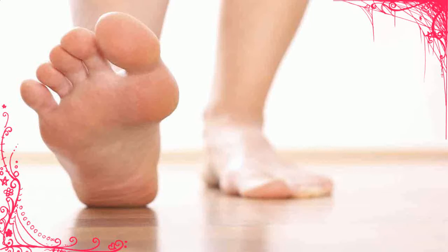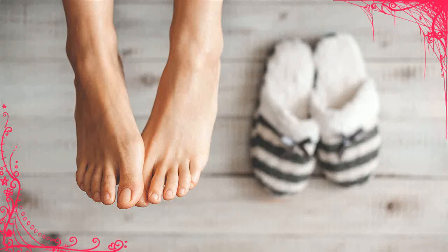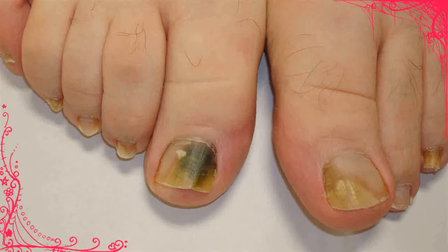5. Snakeroot Extract is an antifungal made from plants in the sunflower family. A 2008 study showed that the remedy is as effective against toenail fungus as the prescription antifungal medicine Ciclopirox. For the study, Snakeroot Extract was applied to the affected area every third day for the first month, twice a week for the second month, and once a week for the third month. You can find Snakeroot Extract online.